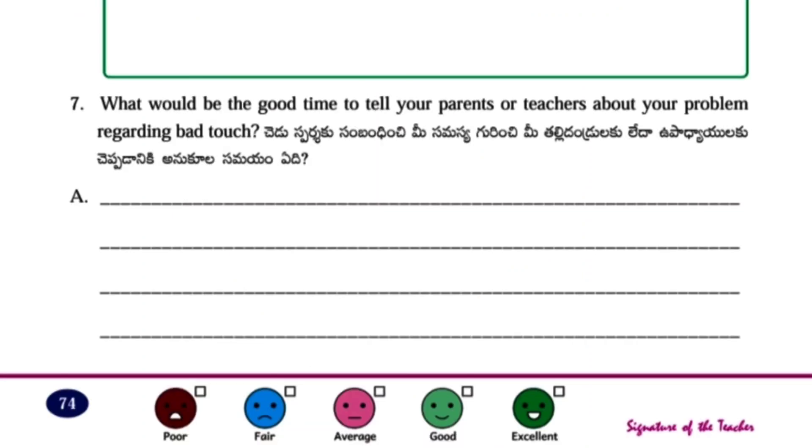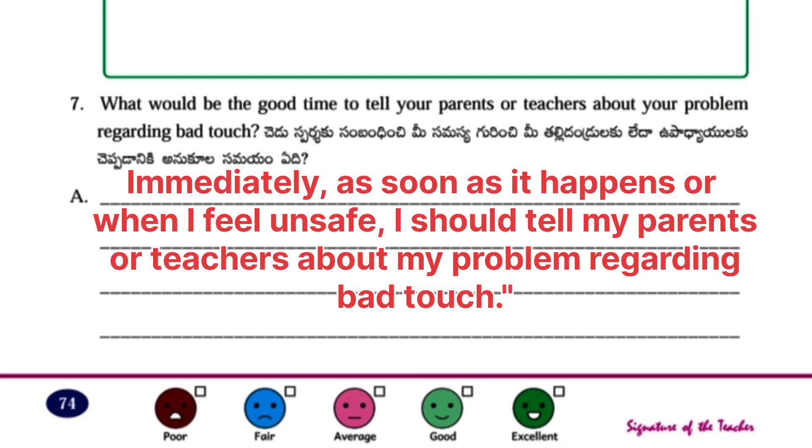Next question: What would be the good time to tell your parents or teachers about your problem regarding bad touch? Answer: Immediately, as soon as it happens, or when I feel unsafe, I should tell my parents or teachers about my problem regarding bad touch.